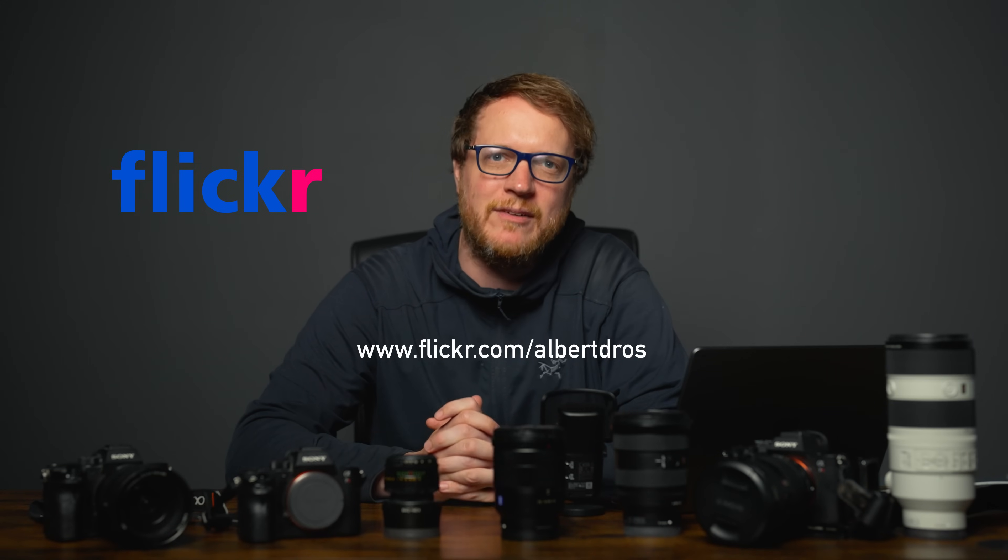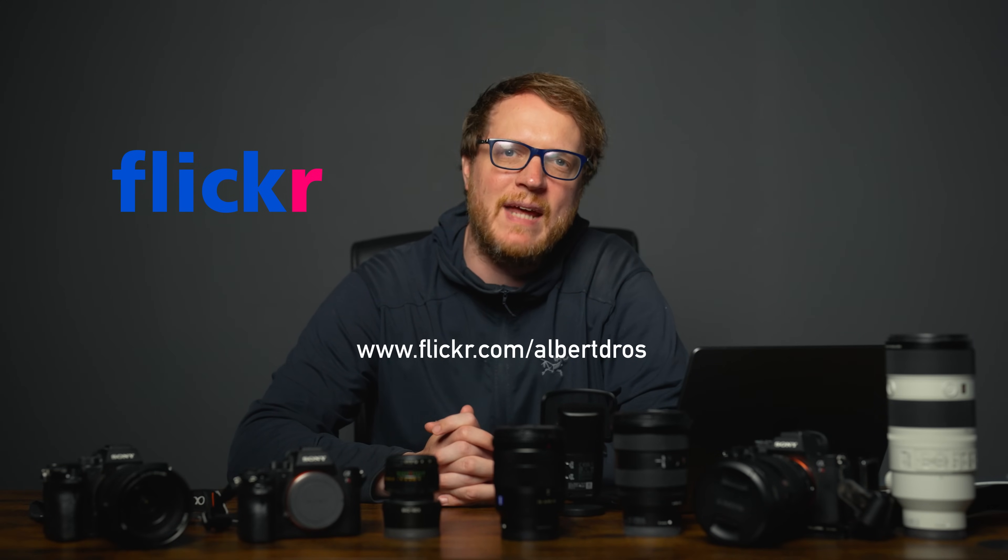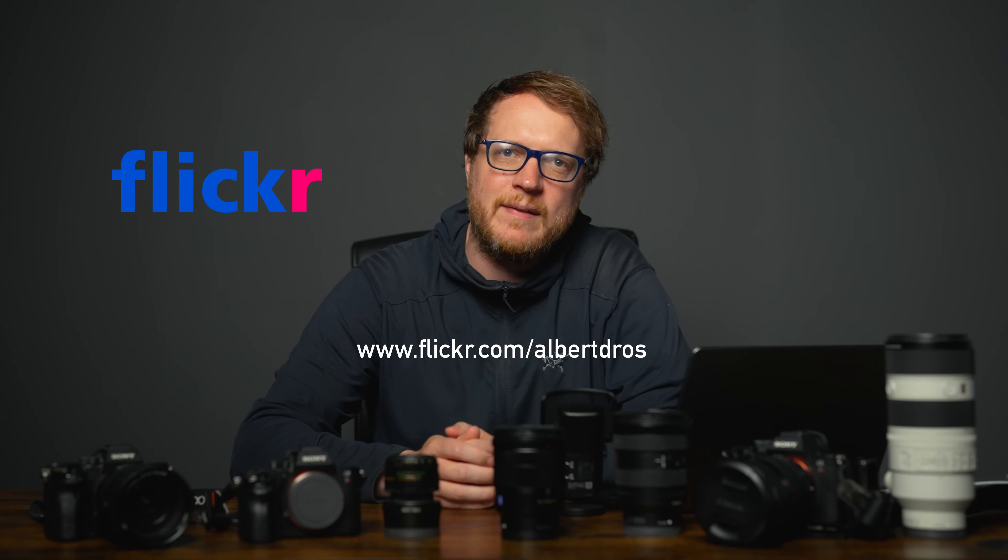I'm mostly going to talk about my own journey — a journey of gear, mostly Sony gear — because I am a Sony Europe Imaging Ambassador. That means I do get the newest gear to use, but this has not always been the case. I'll talk about old gear and new gear, and what I'm recommending still today. I have my laptop and my Flickr account, where you can see all my old photos and the EXIF data. Let's look at my current gear first, then older stuff.